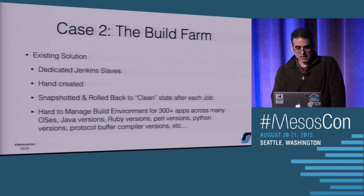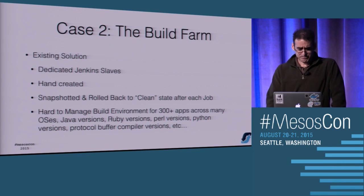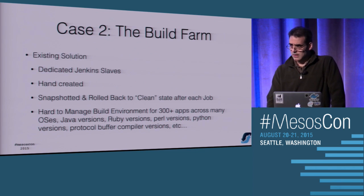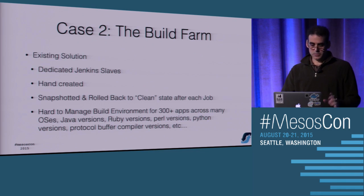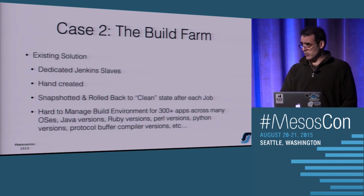The second use case is the build farm. We do a lot of Jenkins builds and we have a dedicated farm for all this. The setup is currently much more complicated than it needs to be. All the slaves are hand set up - you install everything you want on those machines, snapshot them, mirror it using VMware, replicate to all the other slaves, and anytime somebody needs a new version of a library you have to go back and repeat the process. It's very manual and it's also very hard to make 20 versions of different things all fit on the same kind of box.